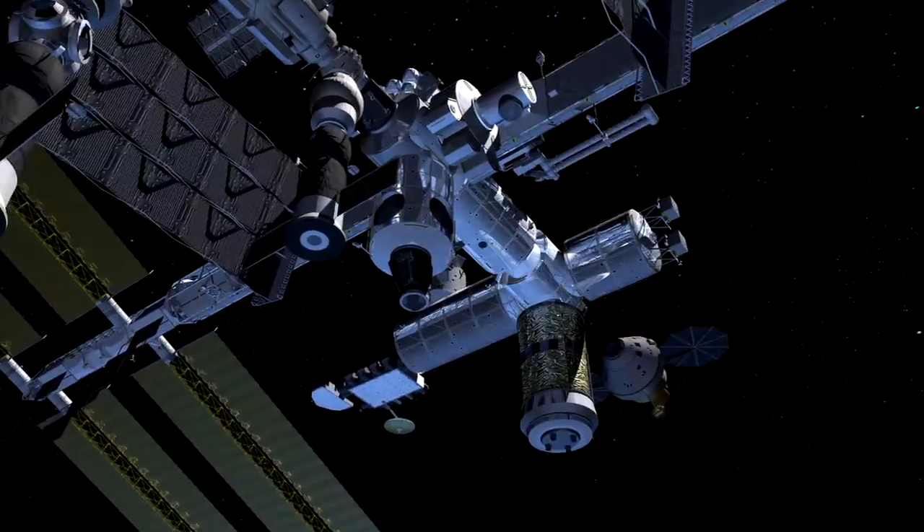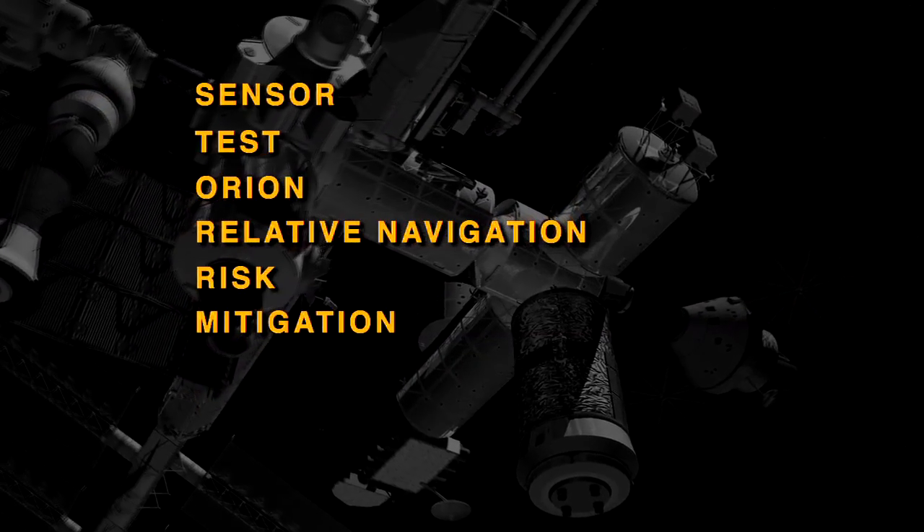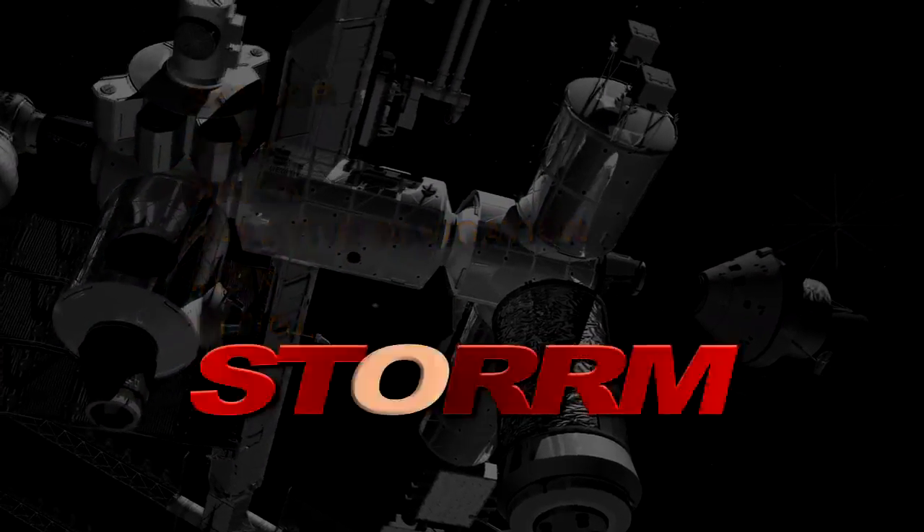A new system will be proven by the Sensor Test for Orion Relative Navigation Risk Mitigation, also known as STORM.